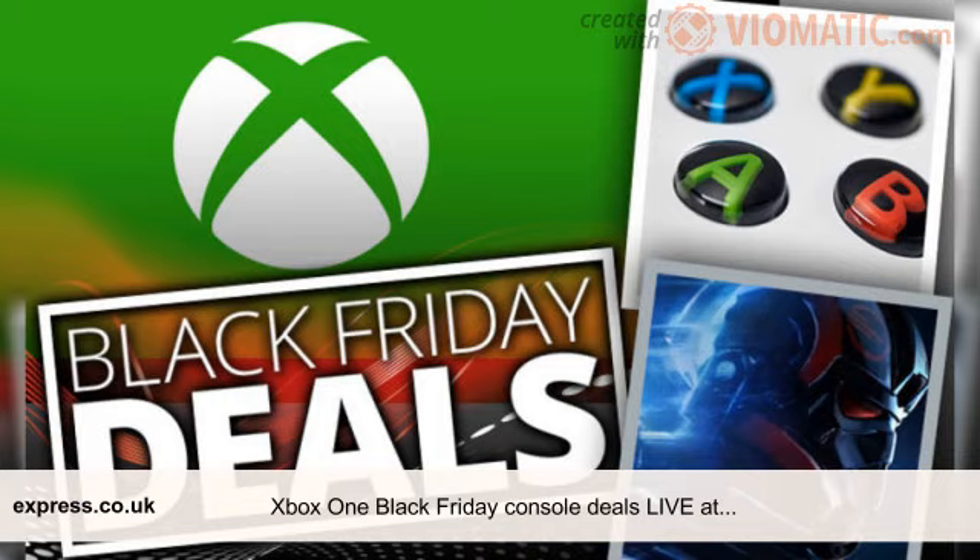Black Friday 2017 deals are going live on Xbox One console bundles. UK retailers like Game, Argos, Amazon and Curry's have a selection of pre-Black Friday deals available on Xbox One console bundles.